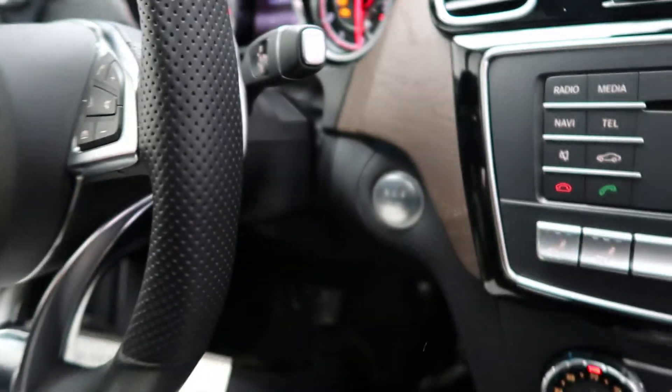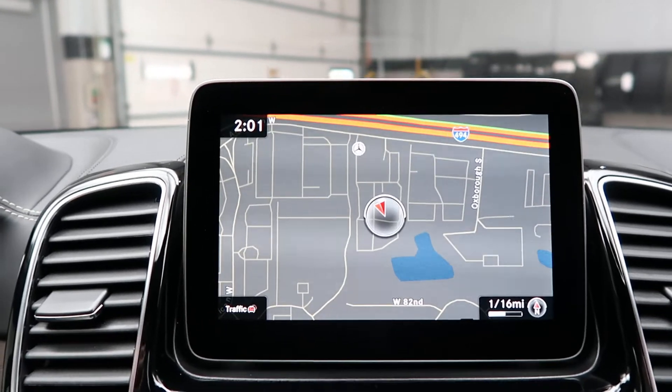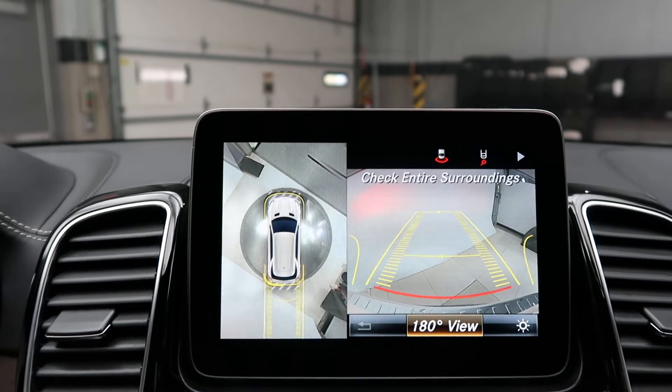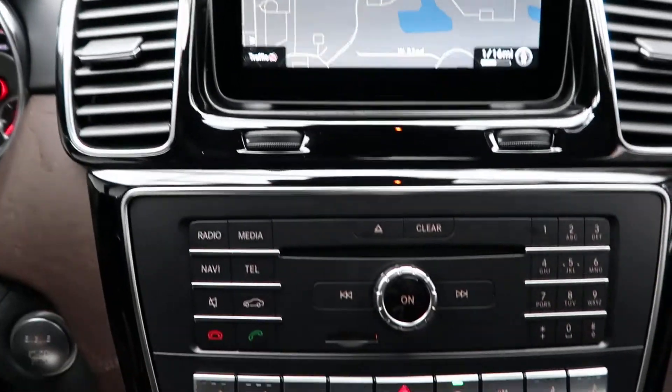A push start ignition. Navigation. A surround view backup camera with sensors, which is also included in the parking assistance package. Hard keys for the media display.